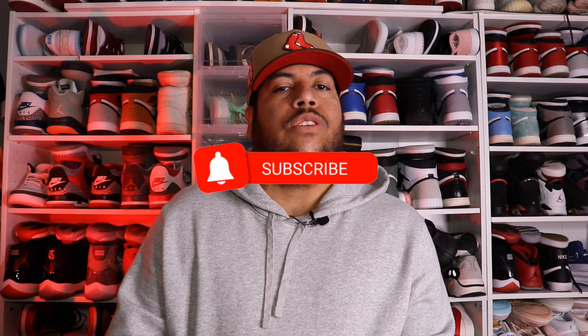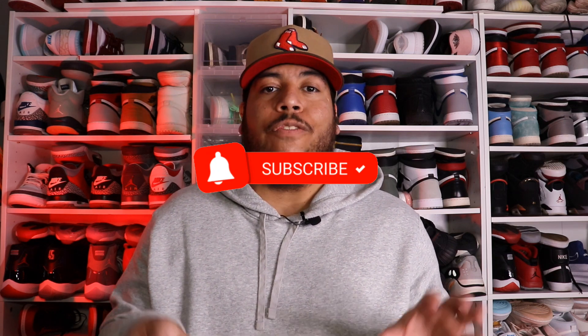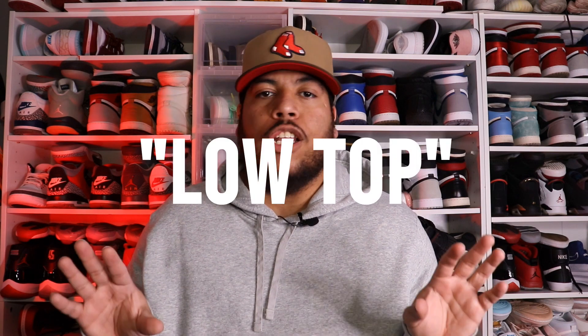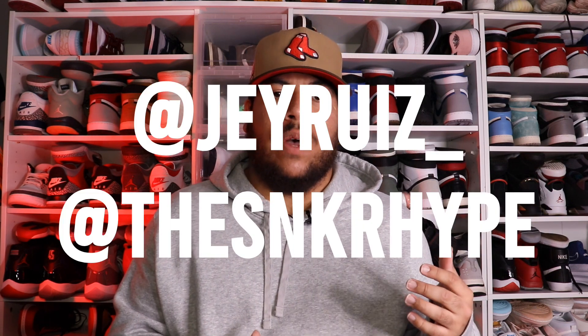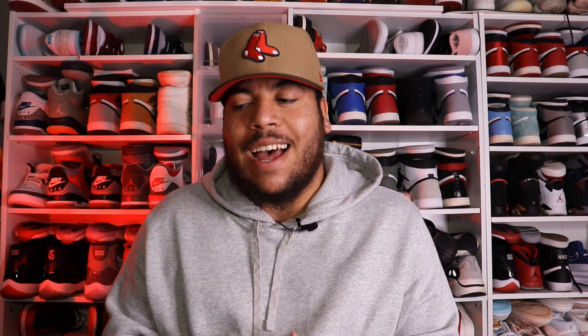Comment below what your top shoes in the rotation are — the ones you gravitate to and throw on without thinking twice that are almost at that well-worn, really good look stage. If you've made it this far, comment 'low top' so I'll know. Thank you for tuning in — if you haven't already, hit that subscribe button, it really goes a long way. Follow the social media — personal Instagram, the YouTube Instagram at The Sneaker Hype, and the TikTok. Hit that notification bell so you're notified when new videos drop, and I'll see y'all in the next one. Peace.